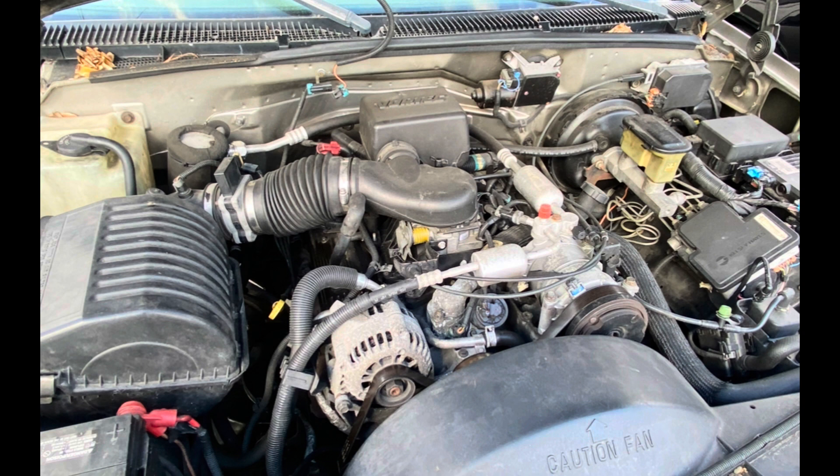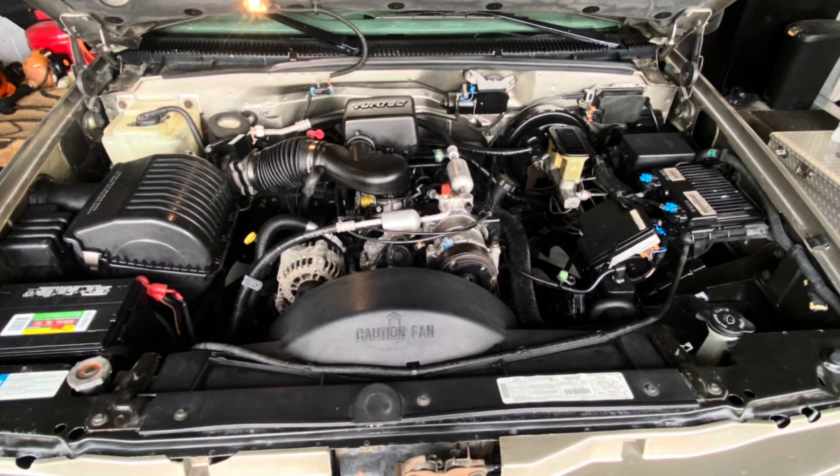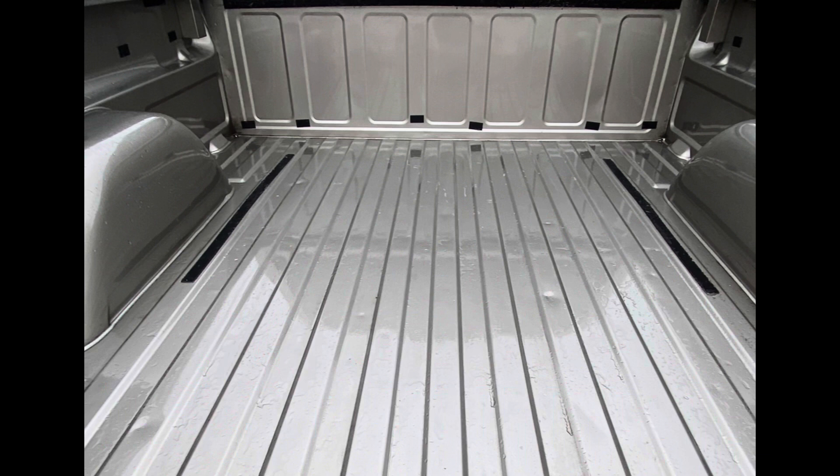Then we decided to give the motor a good wash and clean it all up. It was all original but just dirty. The motor really came out nice after we washed it — just looking at the firewall, it was really standing out. We then decided to remove the bed liner.